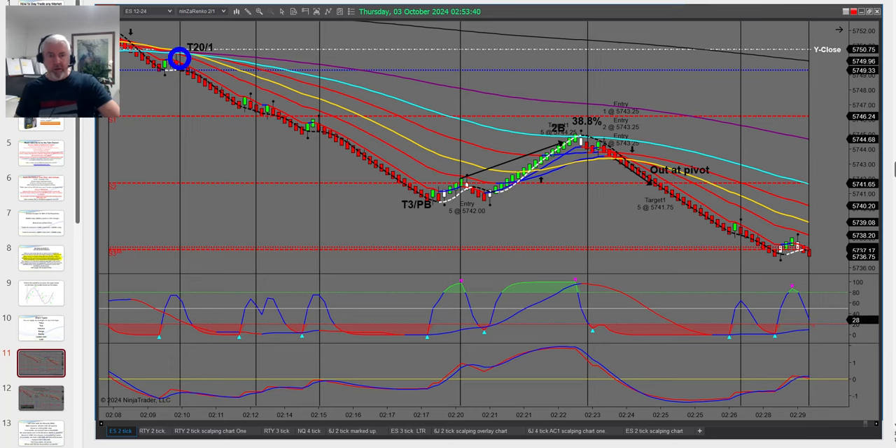Let me show you two snapshots of four trades I took. This is on what we call the two-tick Renko chart from the third of October. By the way, today is the tenth — I'm running behind on three or four videos I want to record. I run live classes and a live trading room three days a week, plus a six-week intensive for 12 traders that actually runs over 12 weeks, so I'm very time poor.